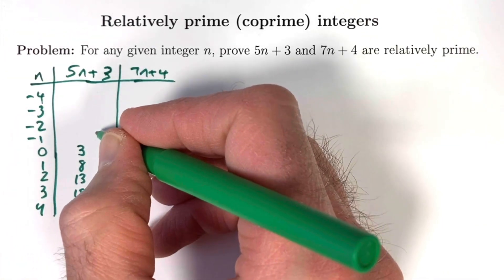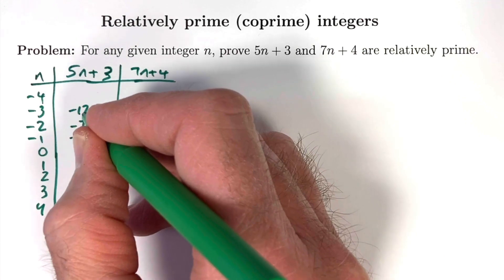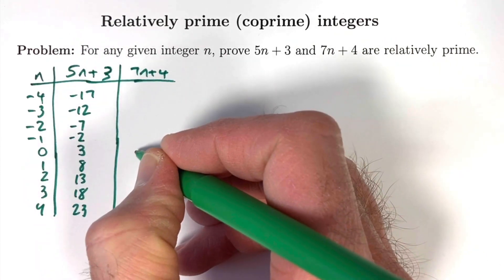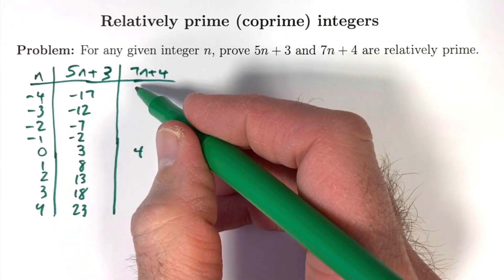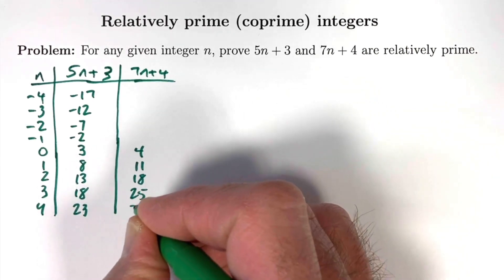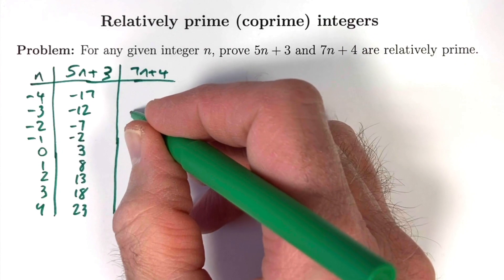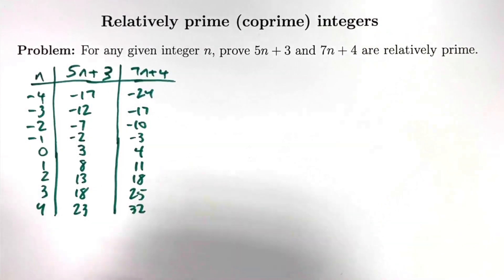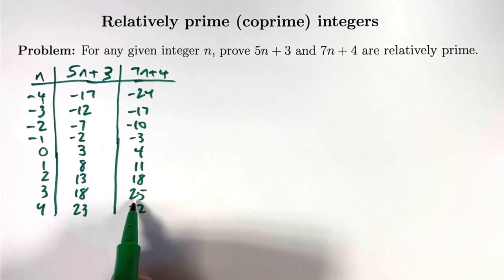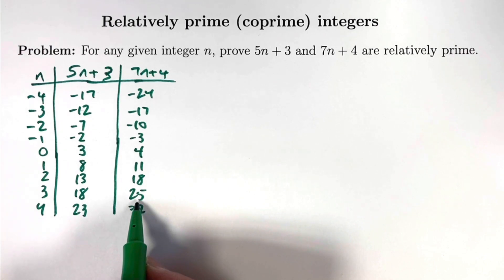As n decreases by 1, the output decreases by 5: from 3 down to negative 2, then negative 7, then negative 12, then negative 17. For 7n plus 4, when n is 0 the output is 4. Because the rate of change is 7, as n increases by 1 we go up by 7 each time: to 11, then 18, then 25, then 32. As n decreases by 1, the output goes down by 7 each time: to negative 3, then negative 10, then negative 17, then negative 24. It's a pretty amazing fact — no matter what n is, the two numbers in a given row are relatively prime. For example, 18's prime factorization is 2 times 3 squared, and 25 is 5 squared; they have no primes in common. The greatest common divisor of these two numbers is 1.